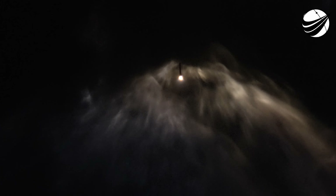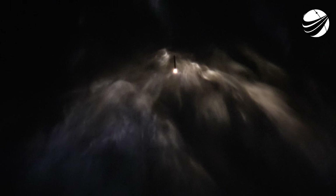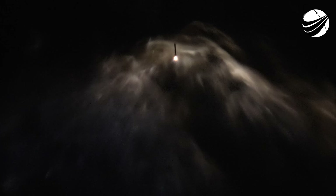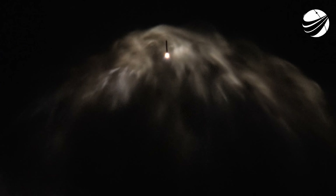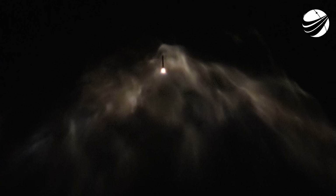Per the request of our customer, we will not be showing second stage views after SES-1. Additionally, our center core or stage one is expendable today, so we will not be attempting to recover it, but we will be following the side boosters back to land, so you can continue to stay tuned for that.